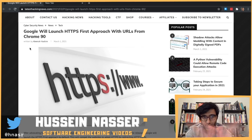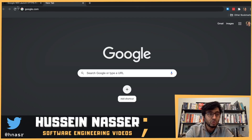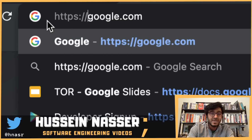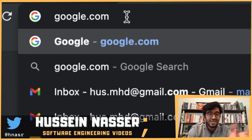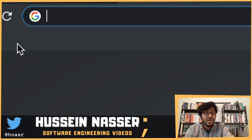The Chrome 90 change modifies that default behavior. Now, if you go to google.com and hit enter, the browser — whether it's in the HSTS list or not — will always connect to port 443 by default. If you don't specify the scheme, if you just type a schemeless URL like 'example.com', Chrome will assume HTTPS. That's the change.